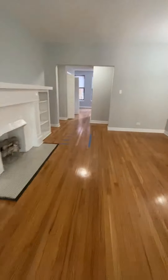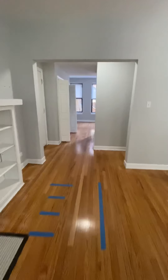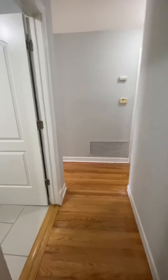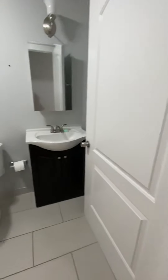Moving on, we're going to go over towards the hallway and go to the right first to see what the other two bedrooms and two bathrooms look like.